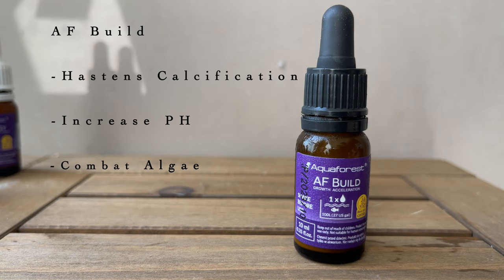AF Build claims to provide the ingredients needed to accelerate calcification in hard corals, which also increases their growth. Some of the other side effects of AF Build are that it helps to increase the pH levels in the tank and also reduces the chances of nuisance algae.